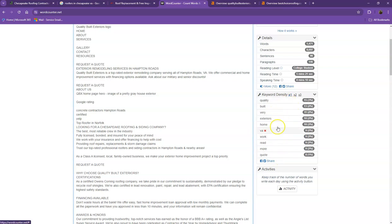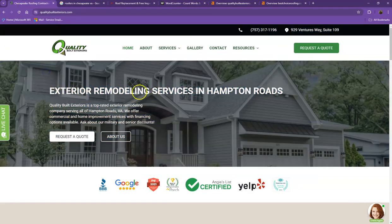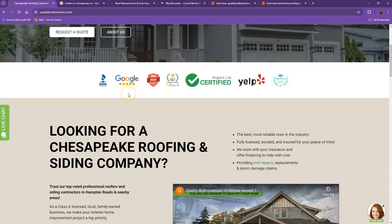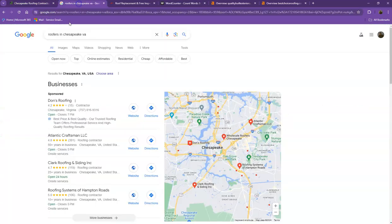Another thing we like to talk about are keywords. Google is also looking for keywords — it's looking for what the site should be found for. If you have the exact words listed multiple times on your website, you're going to be really relevant for that search, and Google is going to be willing to put you higher in the results.